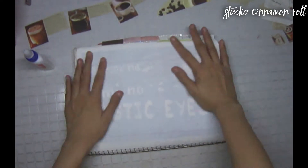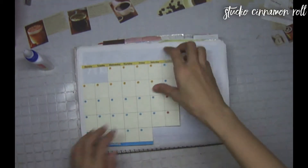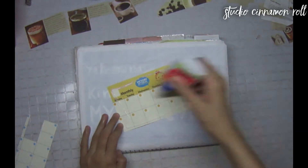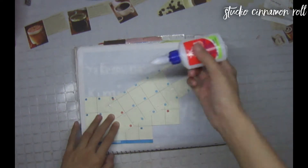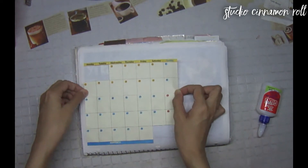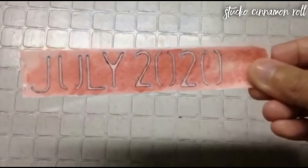Let's start with the monthly calendar page. I'm using blank calendar pages from a thrifted date book, which I've cut and labeled according to the days of July. For the month label, I watercolored a scrap piece of paper with brown and stenciled in July 2020.